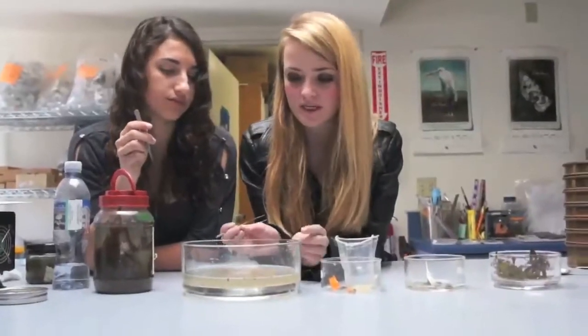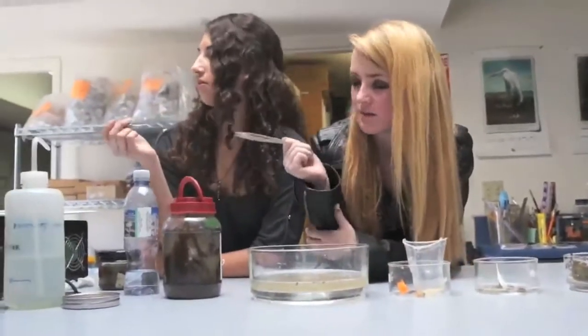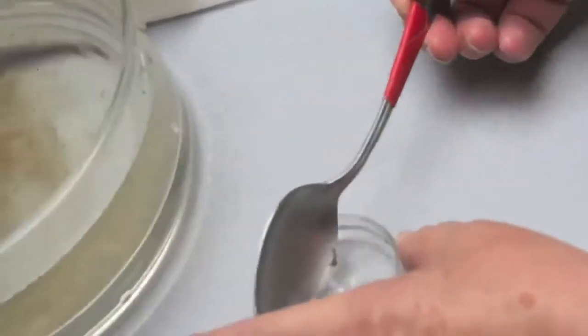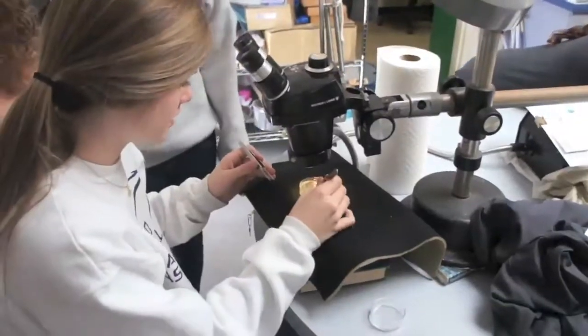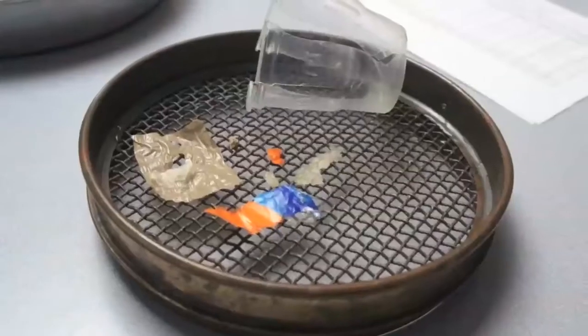We took the smaller material — about a teaspoon of it — and put it into a petri dish to be examined under the microscope. We observed the sample under the microscope in order to sort organic materials from plastic. Plastic materials were then removed from the sample and placed into a petri dish for size sifting.